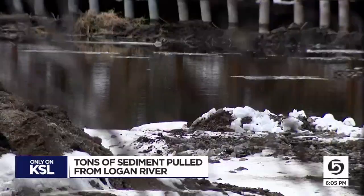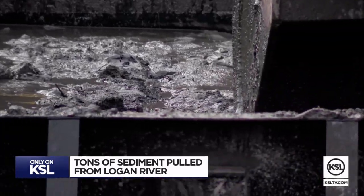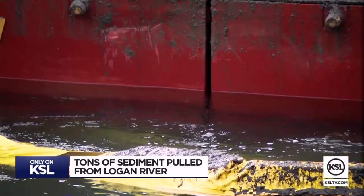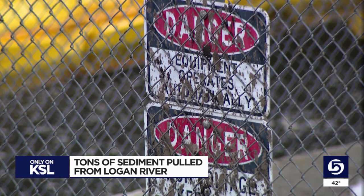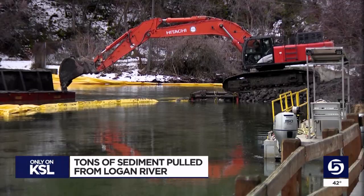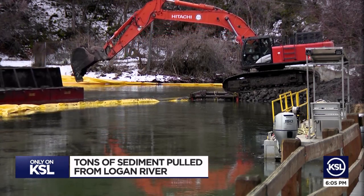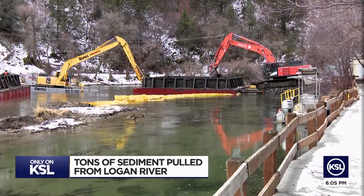As the water flows downstream, it brings with it so much more stuff. They think they're going to take about 32,000 to 34,000 cubic yards out of this reservoir. Mark Montgomery, director of Logan's Light and Power Department, says easily more than half of that came down with this past spring runoff. He says the rest of it collected over the past 10 years.